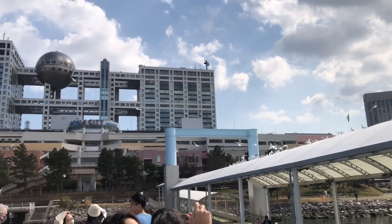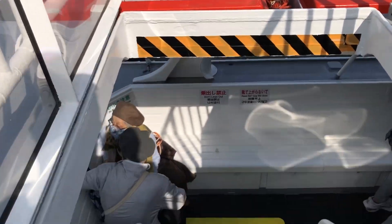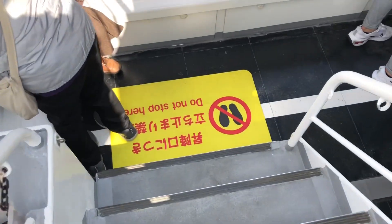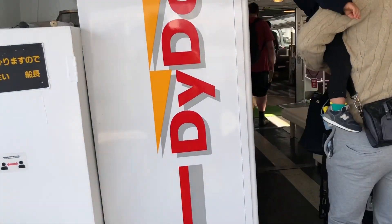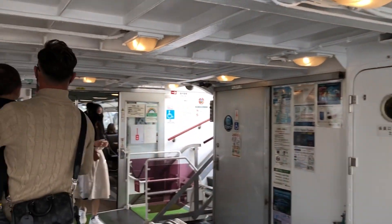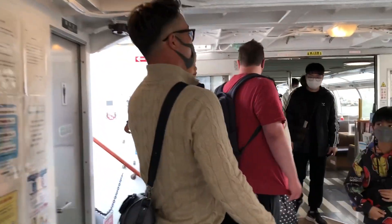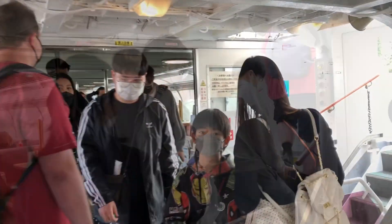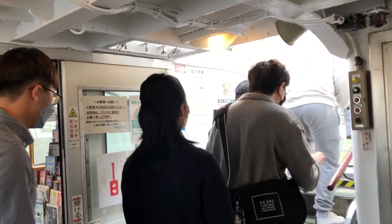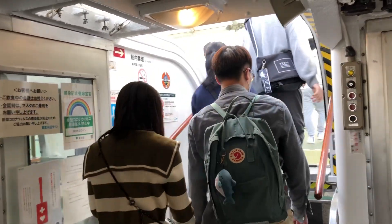We are about to dock here at the final port in Odaiba. This is it — we are now disembarking here at Odaiba port.